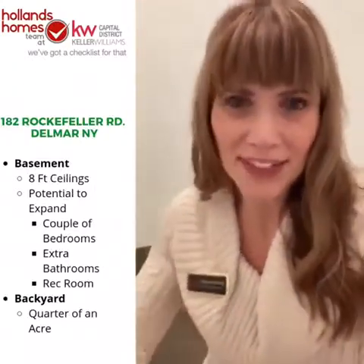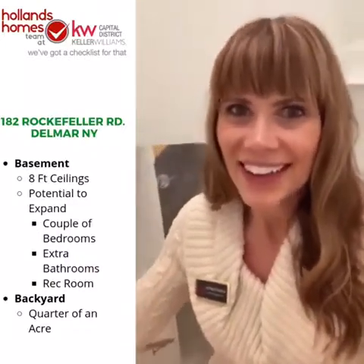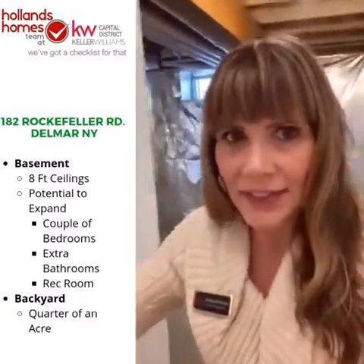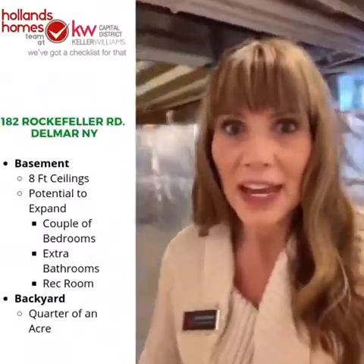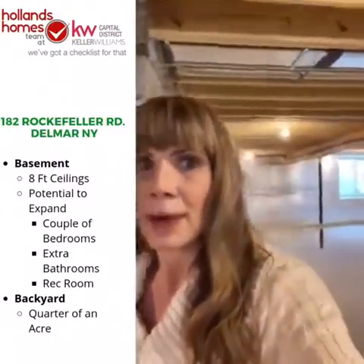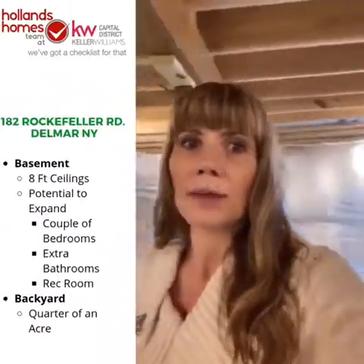Now it's time to take you into the basement — I don't normally feature basements in my home tours but this one's really special. This house is a ranch, so it's one floor of living space, but this basement area really extends the space available to live. It's got plenty of light coming from windows, especially the egress window just over my shoulder, which makes it possible to put a bedroom down here with a safe exit. We've got eight-foot ceilings — just the perfect height for finishing — and it's a nice big clean open area.